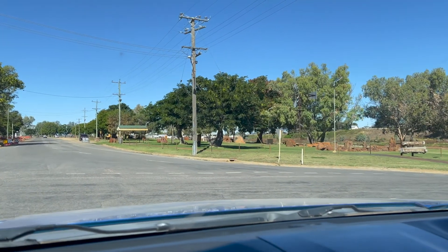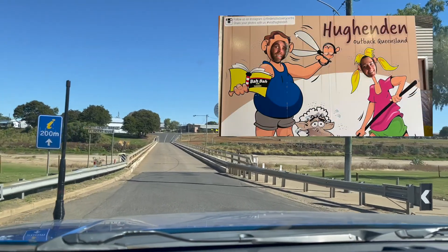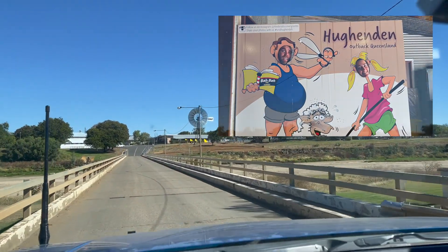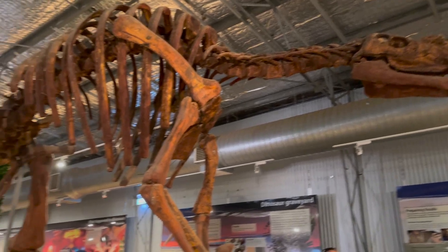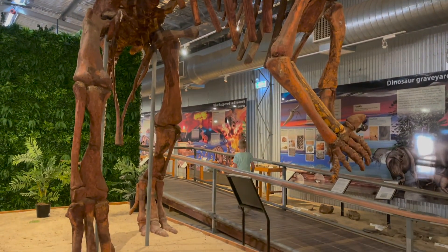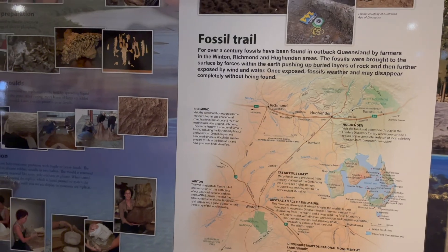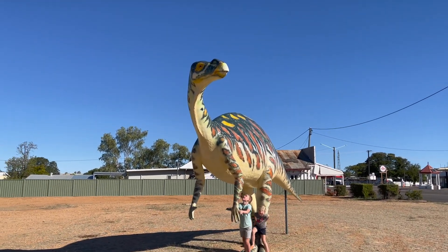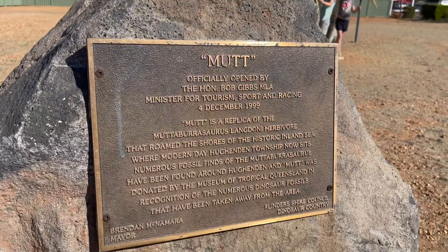We left Richmond and we're now in Hughenden. This is the Flinders River - it's very dry at the moment. We stopped at Hughenden and saw the Muttaburrasaurus in the museum and now we're heading down closer to Winton. We're going to stay on a cattle farm for the night.